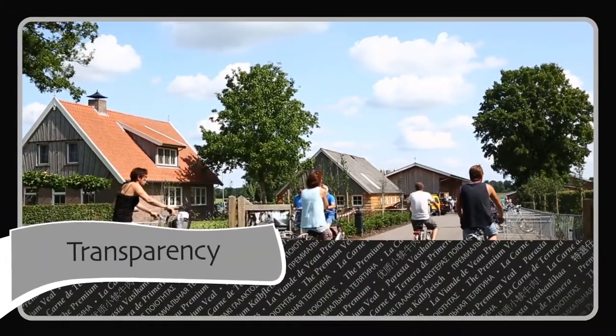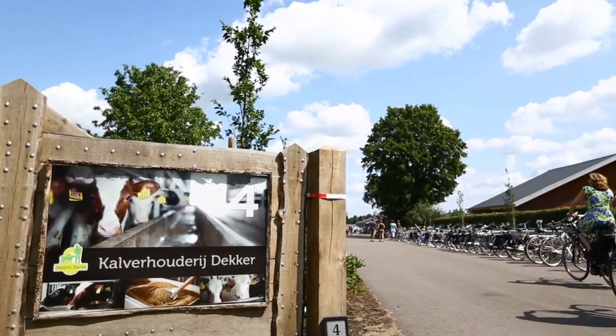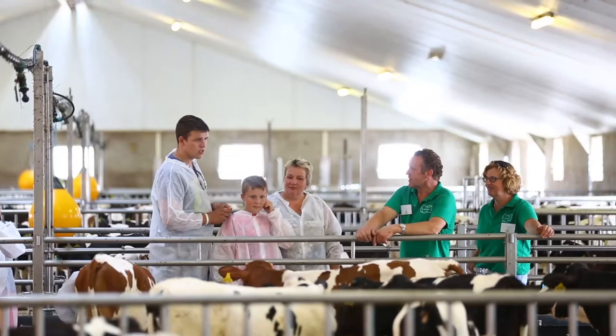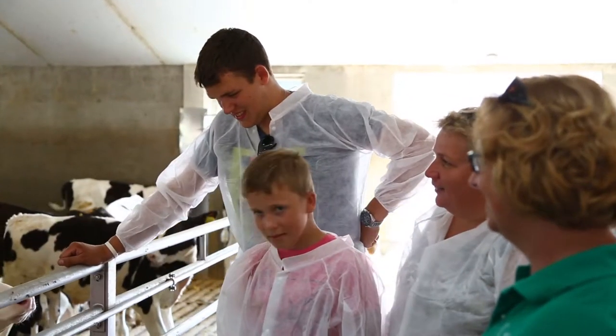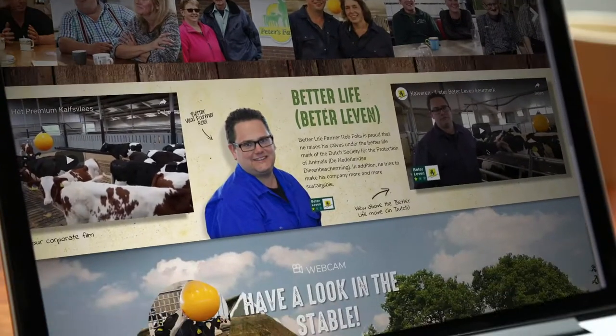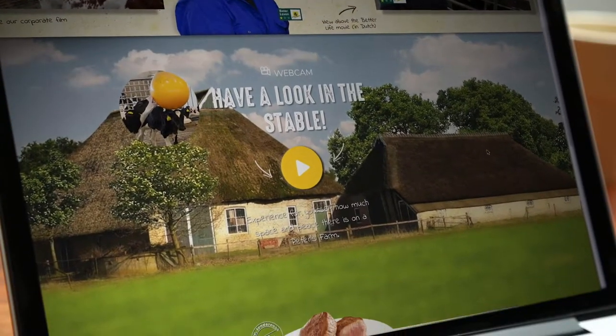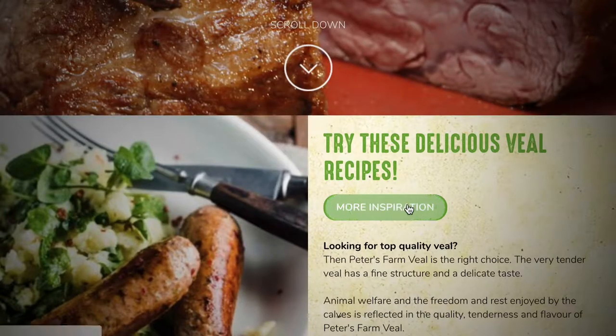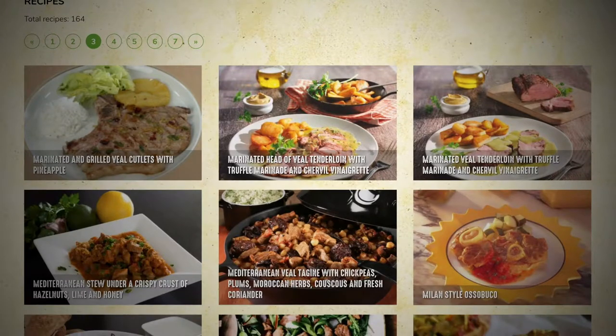Peter's Farm strives for transparent policies and open communication. Therefore, it is keen to enable interested parties to find out more about farming life on Peter's Farms. On open days, members of the public can receive a guided tour of the farm to see for themselves how the calves are treated with respect and given the best possible care. The website provides a first-hand glimpse into the stalls via the Peter's Farm Live webcam, and also offers delicious veal recipes as well as a great deal of background information.